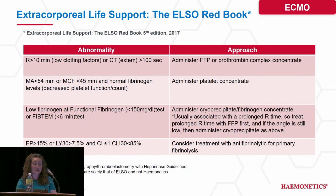Here you see some TEG cut points out of the ELSO Redbook, version 2017. It includes cut points for R-time, MA, MA angle, and LY30.